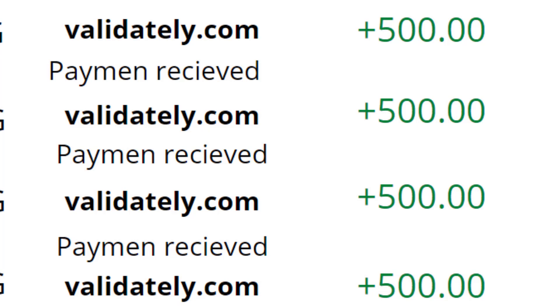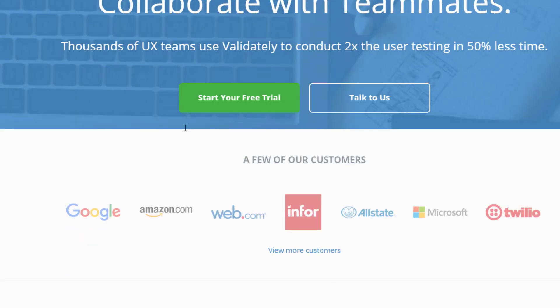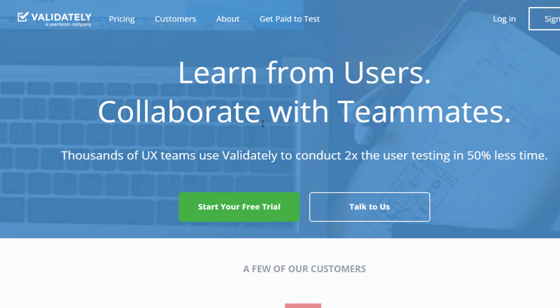So $500 every single day — I'm going to show you that right now. The website we need to go to is called validility.com. It's a very big website, and as you can see their customers include Google, Amazon, Allstate, Microsoft, and Twilio.